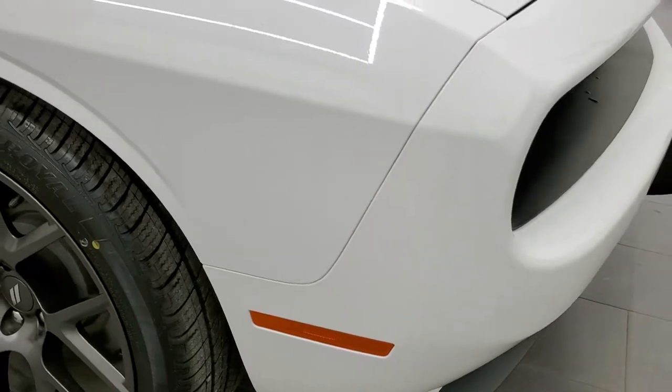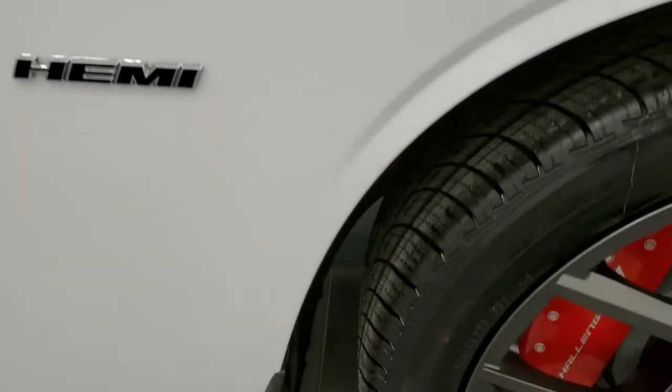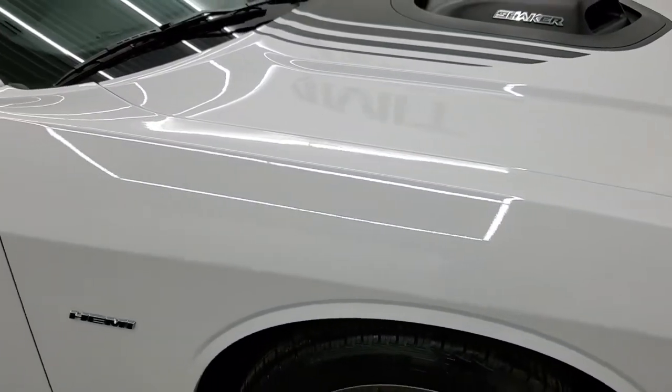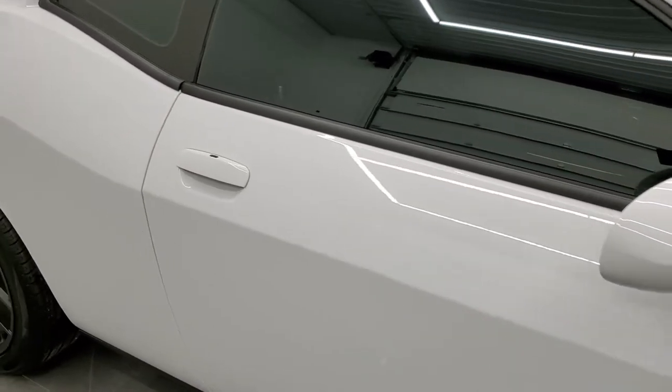The passenger side front fender is in really nice condition too. This passenger side rim has no major scuffs or scrapes. As you go down this side of the car, take note of how clean the body is, how reflective and mirror-like that paint is.